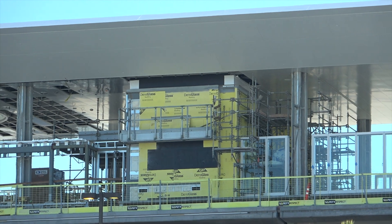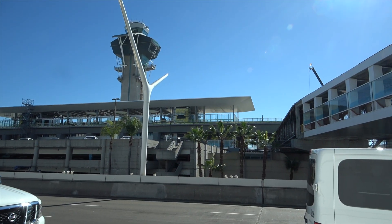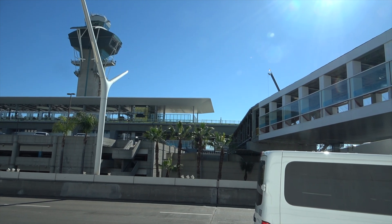One of a couple of elevators to get you up and down, and then the next pedestrian walkway by Delta.